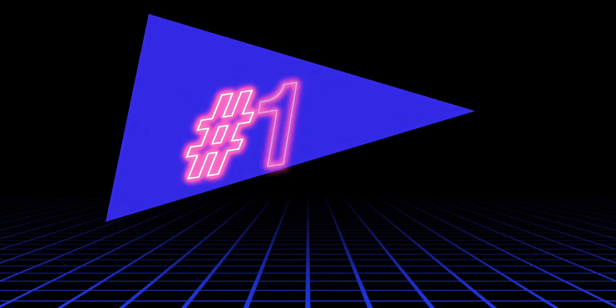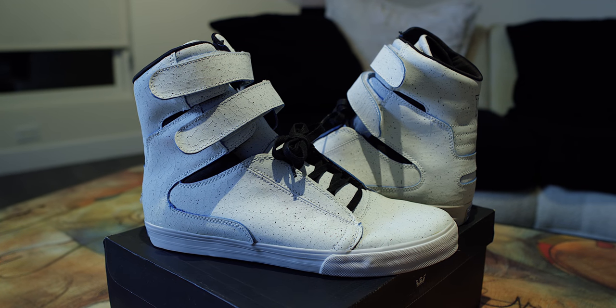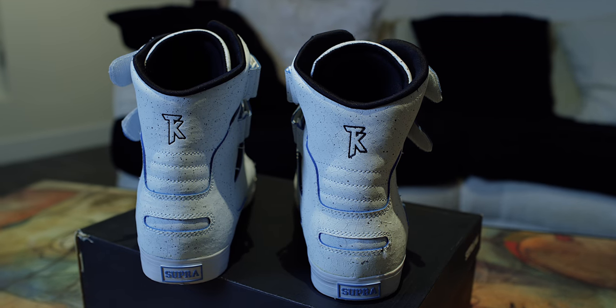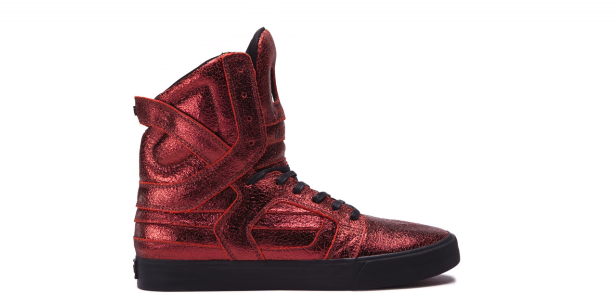Dropping in at number 17 is another pair of Supras — the Society White Speckle Tough. Crazy awesome shoe. White all the way around, the whole shoe looks like crackled paint with little hints of turquoise blue and splashes of black paint. Something truly unique. It makes you wonder why Supra doesn't do anything cool like this anymore — the newest shoe they put out looks like something you put on top of a Christmas tree. This is a great shoe, definitely worth being on the list.